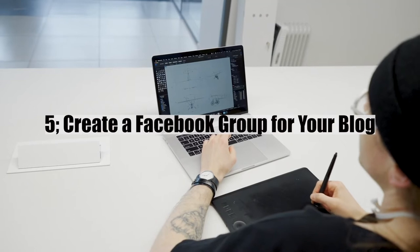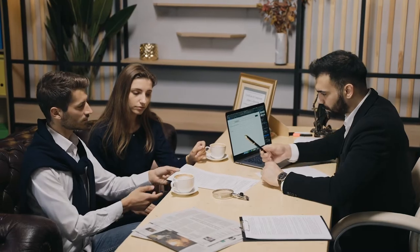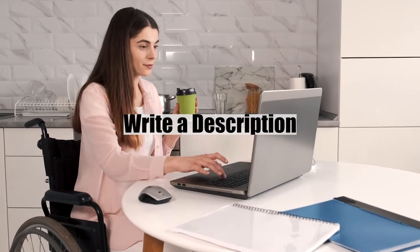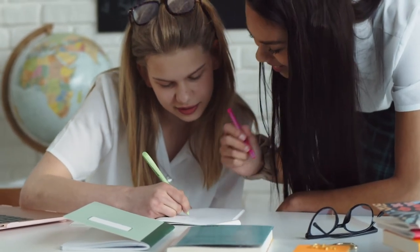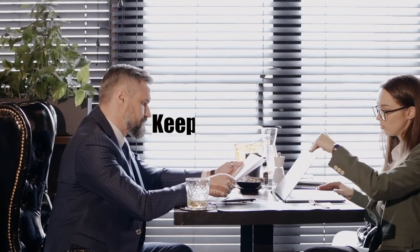Number five: create a Facebook group for your blog. Creating a Facebook group is an easy way to gather your audience and give them a place to express themselves, allowing you to build a community and connect with your readers personally. How to do it: one, choose a catchy and easy-to-remember name; two, write a brief description telling members what to expect; three, set group rules to keep members in check for a positive environment; and four, keep it lively by posting relevant content and encouraging members to invite their friends.